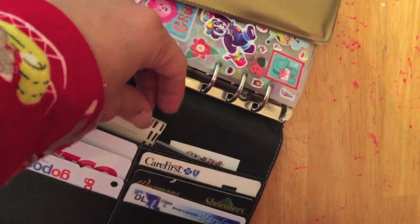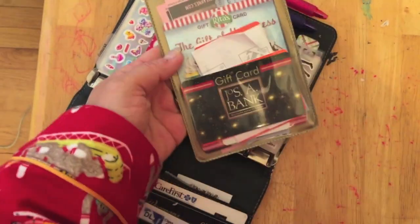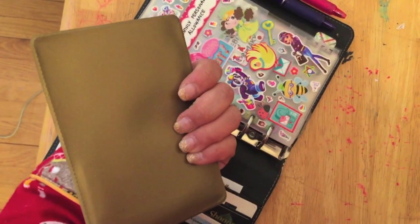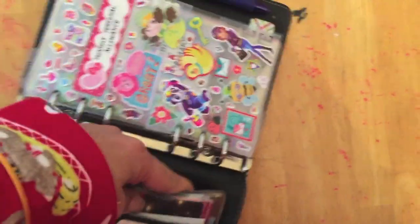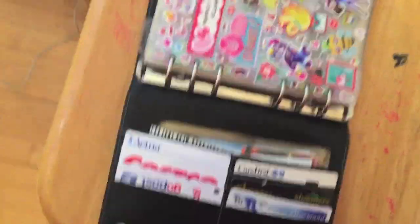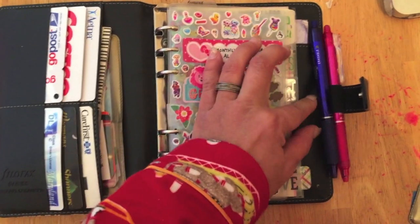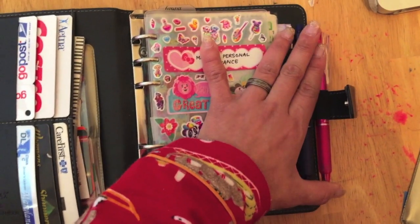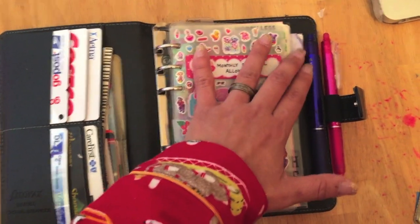The sticky notes from the Target Dollar Spot are actually not the greatest quality, so sometimes I have to tape them down, but they're cute and they match the Filofax — and I like things to complement and match each other. Then this here is part of what I use as the wallet, and I'll explain it more in a moment. I have a whole bunch of gift cards and coupons in here in what's actually called a document sleeve, which I stumbled upon on Amazon when I was looking for card sleeves.